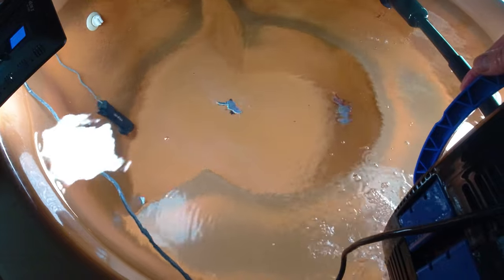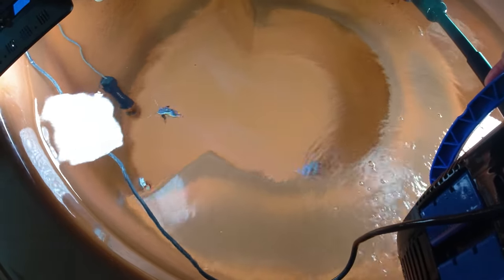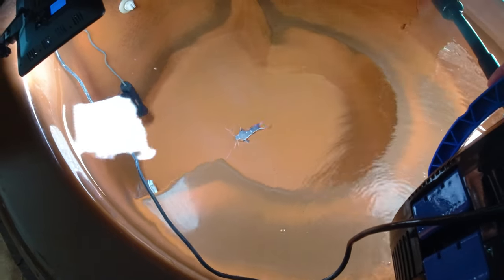Usually once they get a little bit bigger and you can feed them tiny fish or minnows, you can hand feed them. I've seen a lot of people do that — they get really super tame eventually. They're getting a lot more tame than they used to be.